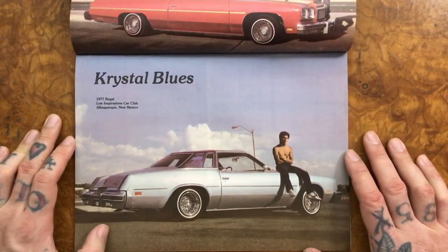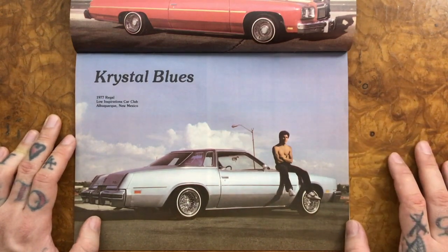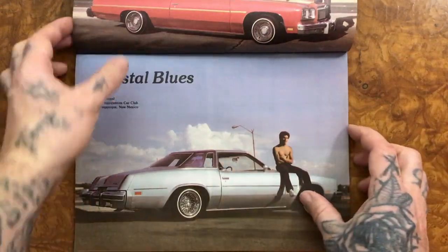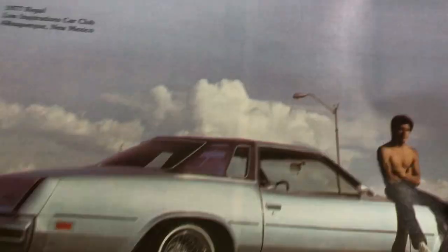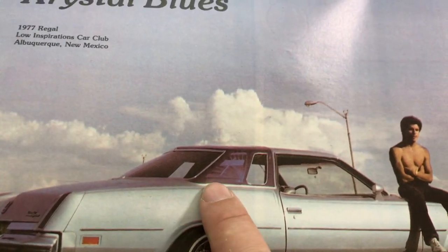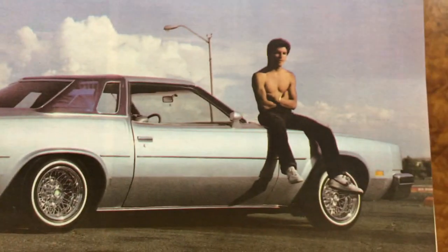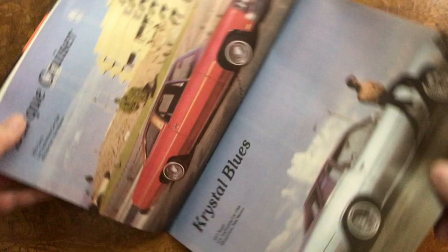From Albuquerque. There we have some true spokes. And what is that — a Regal? It looks nice with the paint on there, a nice color combination. Also from Albuquerque.